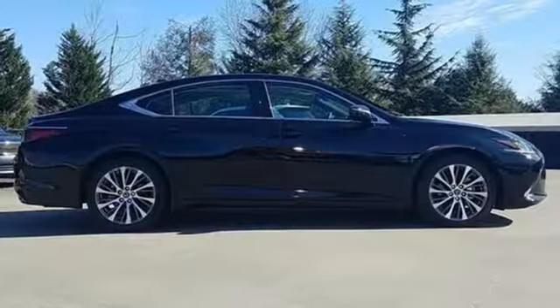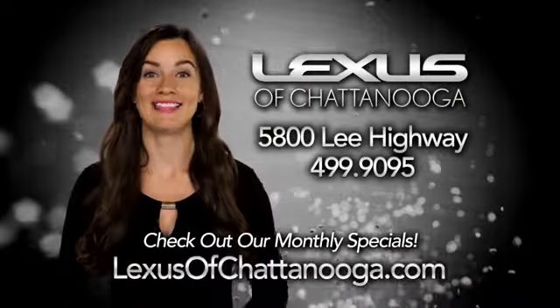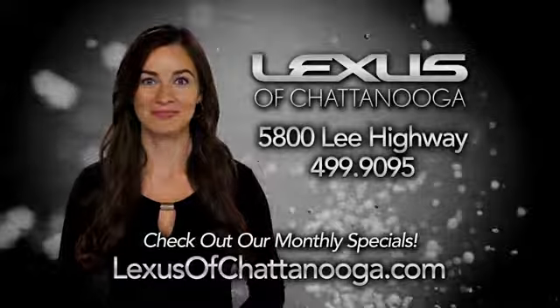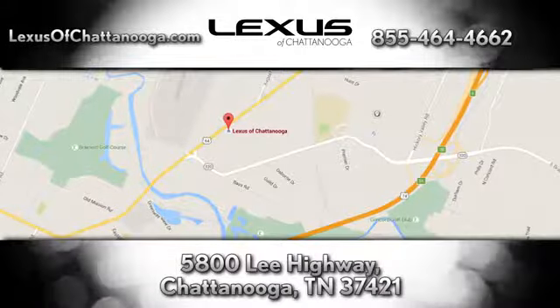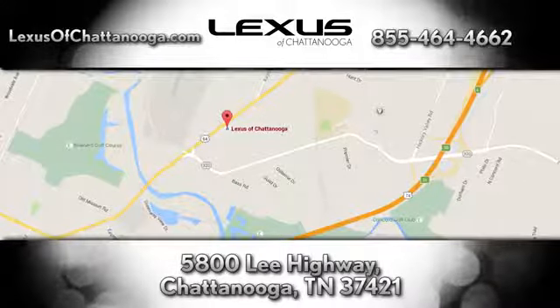Luxury awaits in every Lexus. Stop in for a test drive and make it yours today. Before you buy, check out the monthly specials at LexusofChattanooga.com. We're conveniently located next to the Chattanooga Airport at 5800 Lee Highway in Chattanooga.